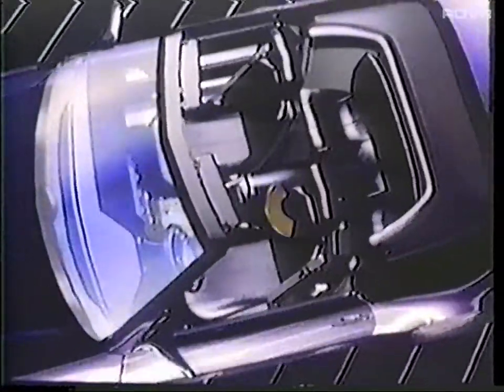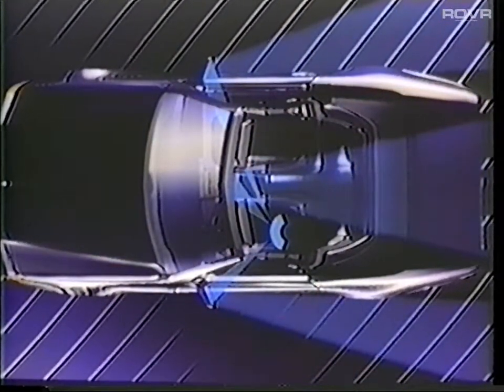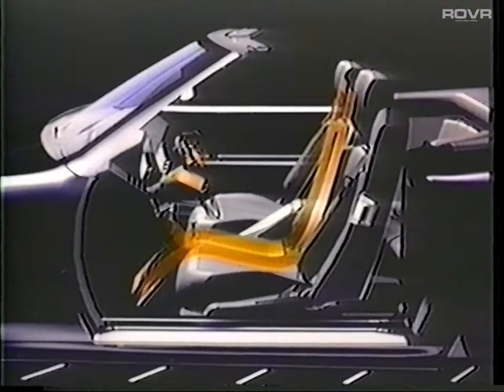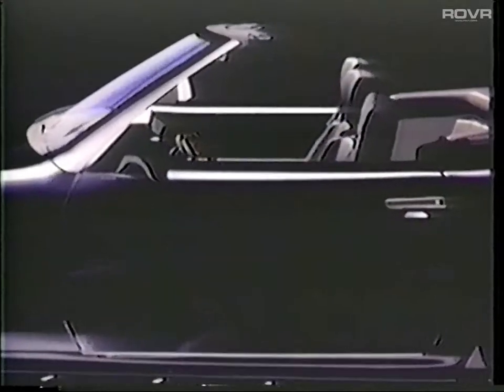The memory system for the seat, steering wheel, and rear-view mirrors is both a convenience and a safety enhancement. The memory system stores three pre-programmed positions, because optimum seating and mirror positioning contribute to relaxed, safe driving. The positions of the seats, steering wheel, exterior mirrors, and the interior mirror are all stored in memory.